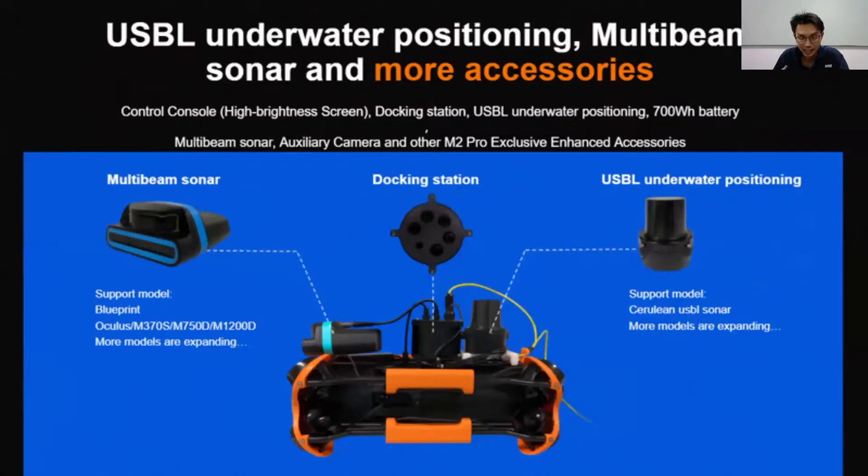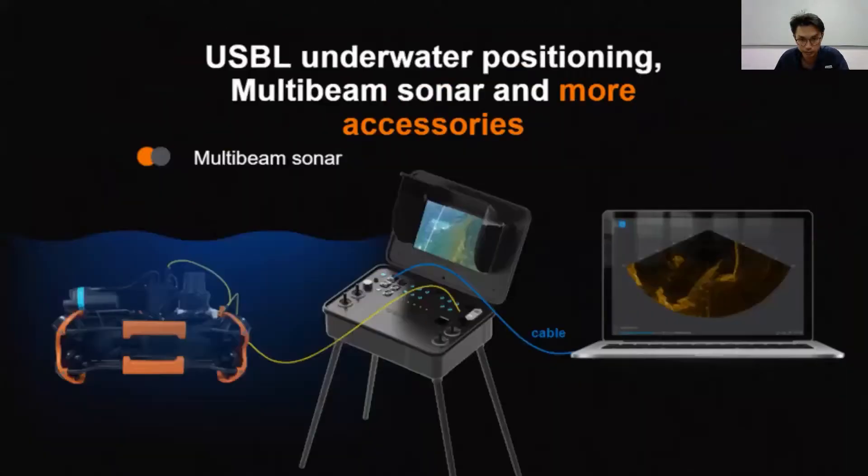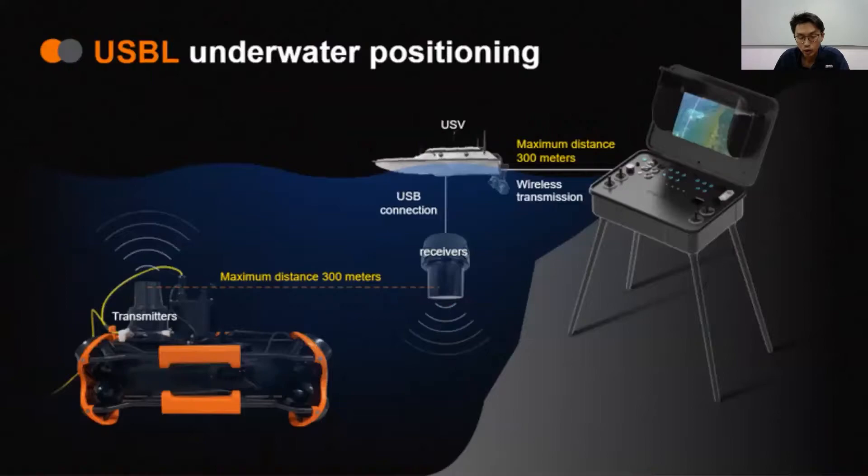Two more accessories — the sonar and USBL underwater positioning — can be attached to a docking station. The docking station can hold many different accessories. The USBL positioning allows you to see the XY direction of the ROV in real time on the map, so you will know where the ROV is relative to the boat, even if you can't see it from the surface.